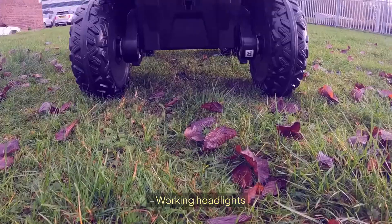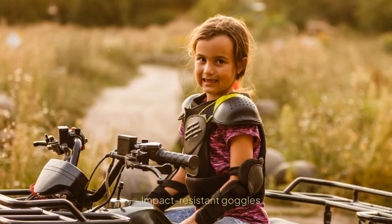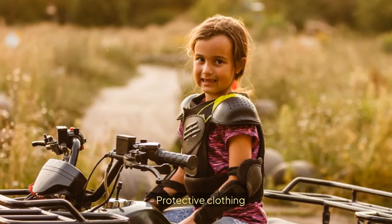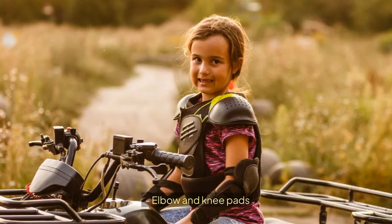Working headlights. Just because it's electric doesn't mean we skip safety. Make sure your kid has a properly fitted helmet, impact-resistant goggles, protective clothing, sturdy boots, gloves for better control, and elbow and knee pads.